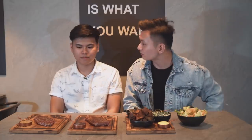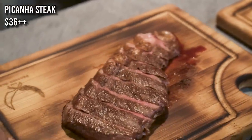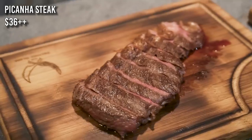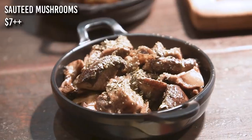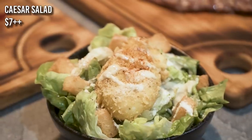The first one is called the Flat Iron or the Feather Blade — I've never tried this one before. I tried the Flat Iron in London, and I can already see the standard is high. We also have a Picanha cut, which is also known as a sirloin cap or rump cap. Other than the steaks, they also have four different types of sides: sautéed mushrooms, creamed spinach, hand-smashed potatoes, and Caesar salad.